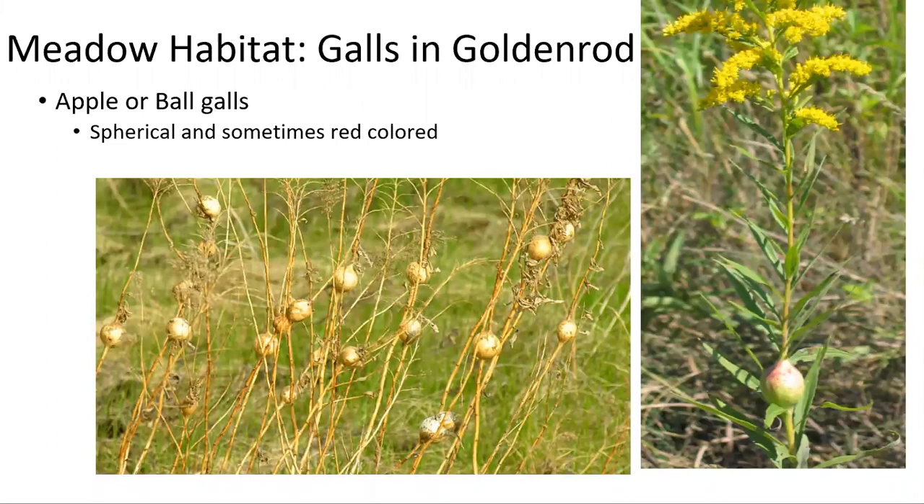The galls we will be looking for today are apple galls or ball galls that are kind of like a ping-pong ball or maybe even an apple. They are very spherical and they are either golden, brownish, or a little bit red in color.